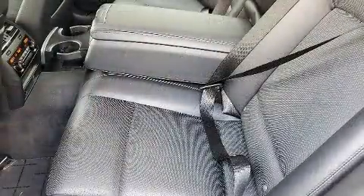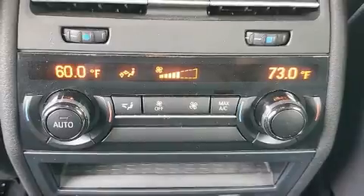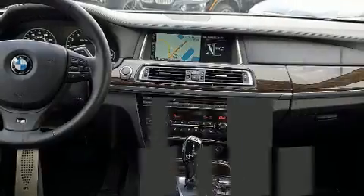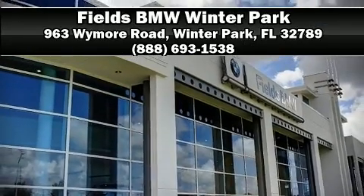BMW ensures the safety and security of its passengers with dual front impact airbags, traction control, an emergency communication system, and four-wheel disc brakes with ABS. A Carfax history report indicates just one previous owner. Please don't hesitate to give us a call.